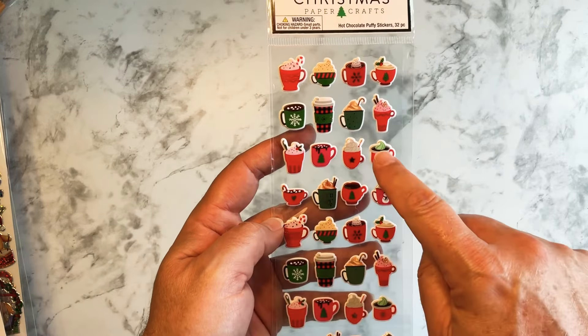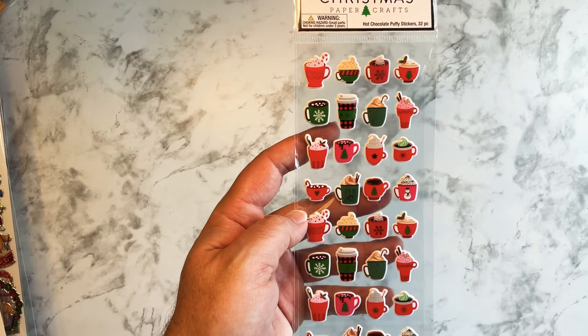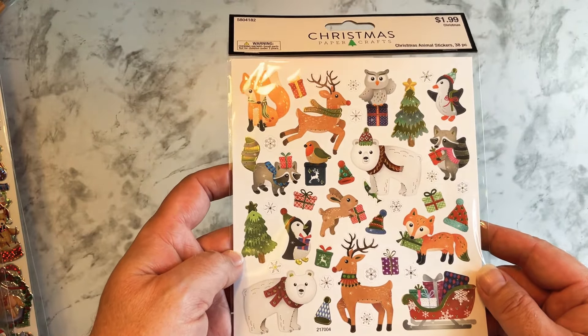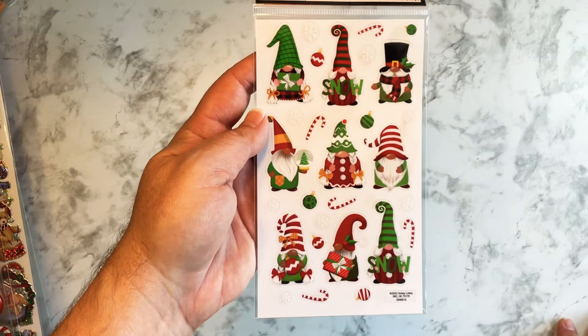Then I had to get these. Normally I don't like the puffy stickers because these are puffy, but when I saw the hot chocolate and coffee designs, I had to get them. I just love them. And then I saw these cute stickers and decided to pick these up too — I think these are really cute.